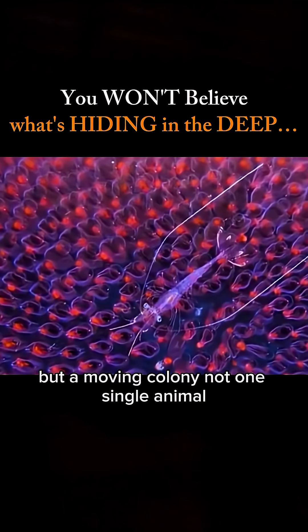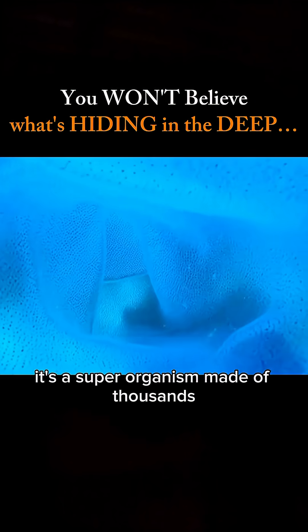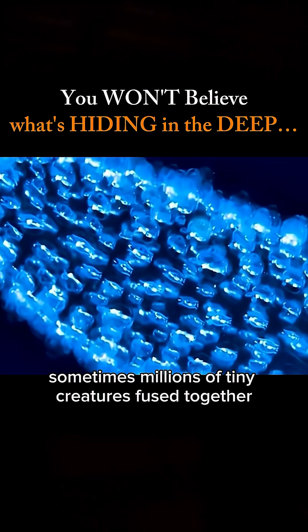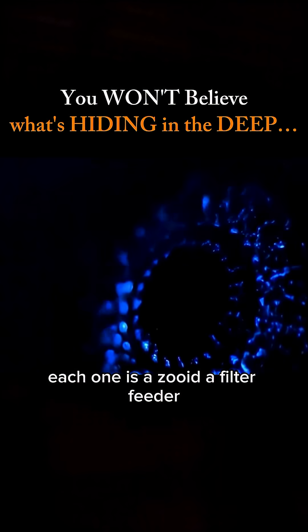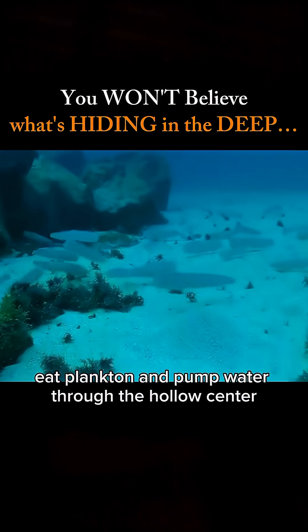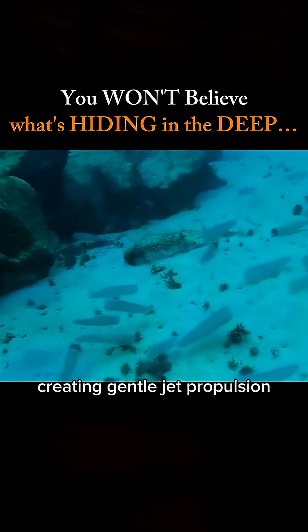Not one single animal — oh no. It's a superorganism made of thousands, sometimes millions of tiny creatures fused together. Each one is a zooid, a filter feeder. They pull in water, eat plankton, and pump water through the hollow center, creating gentle jet propulsion.